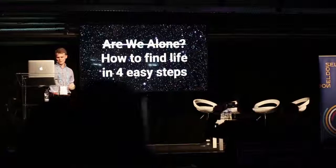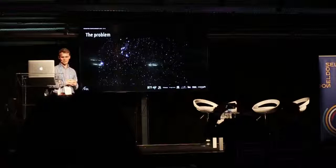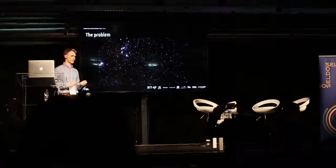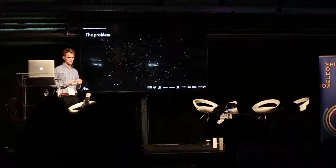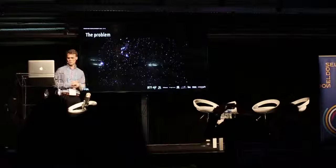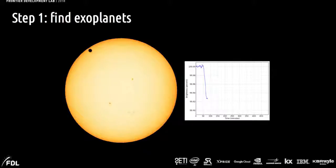The first problem we face is that the galaxy is very big. There are something like 100 billion stars in the galaxy, and we think about 40 billion of those have a planet orbiting them that could potentially host life. So the first thing you need to do is actually find those planets, using what's called the transit method.